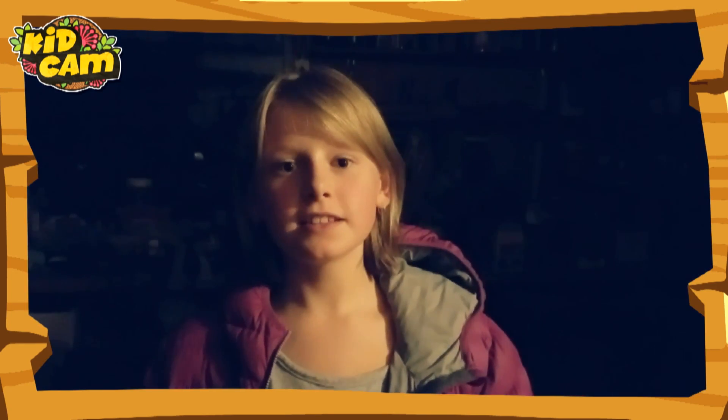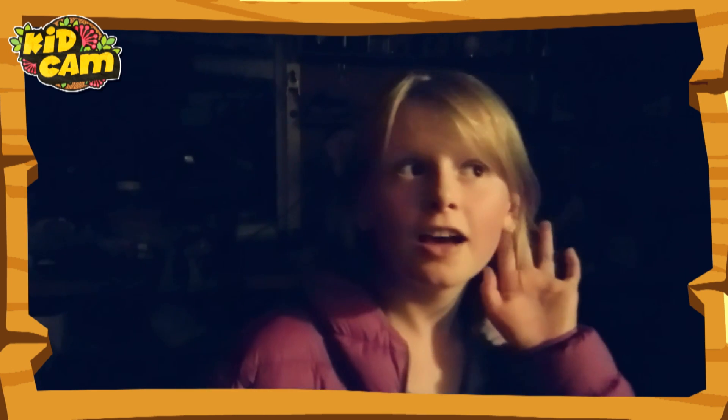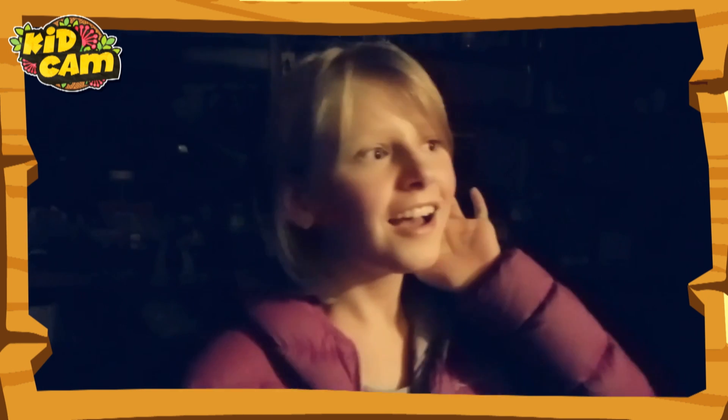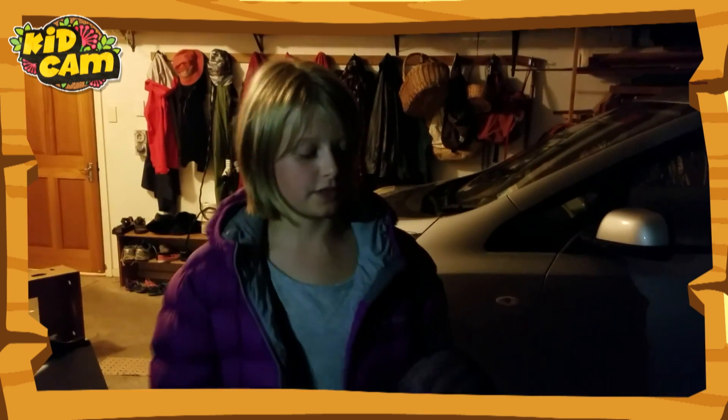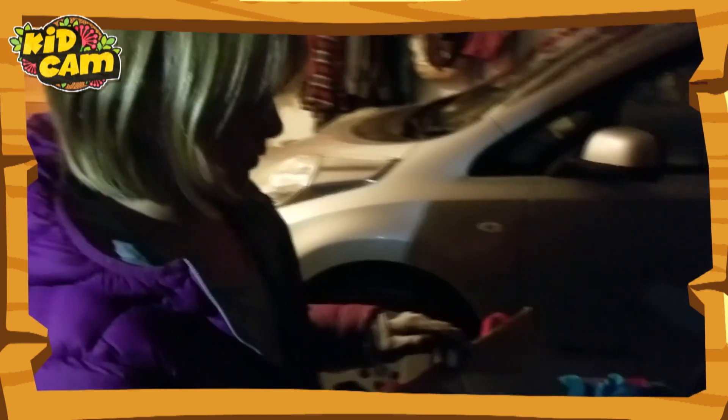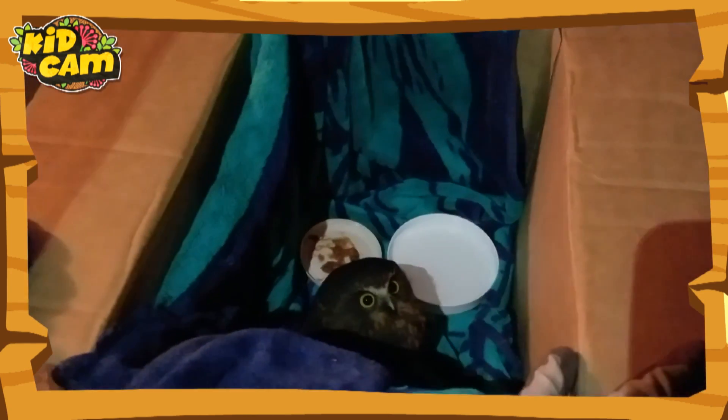What do you think it is? I'll give you a clue — it goes like this. What was that? Let's have a look to see if it's okay. We fed it some water and some meat.